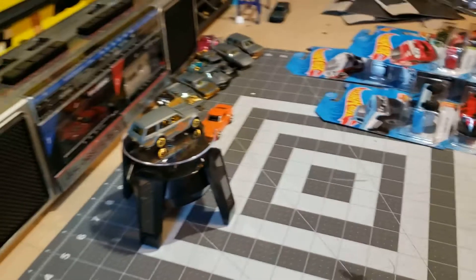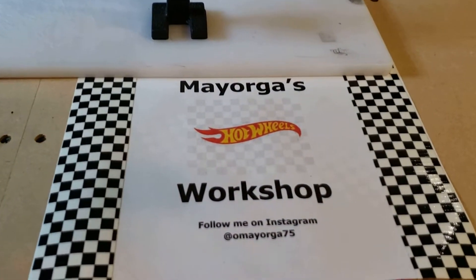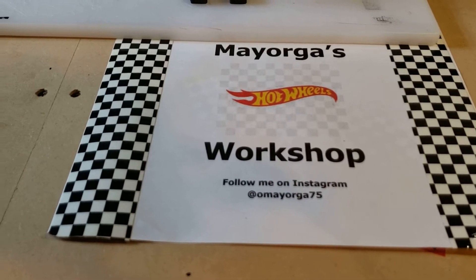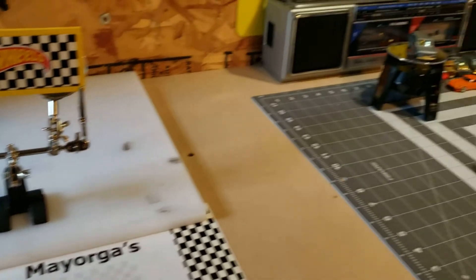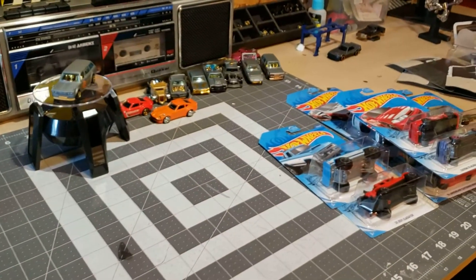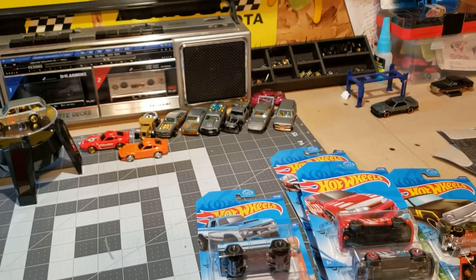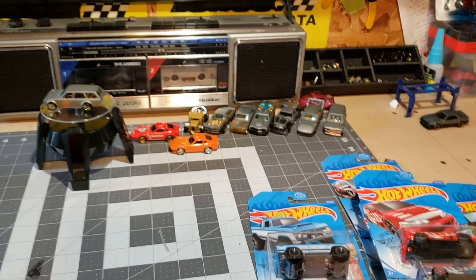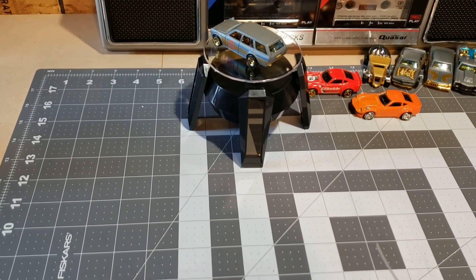All right guys, thank you for watching Mayorga's Hot Wheels Workshop. You can also follow me on Instagram at omayorga75. All right guys, see you until next time — happy hunting, be safe, take care.